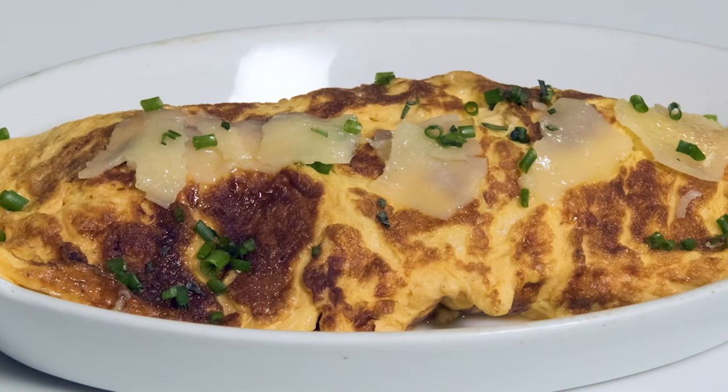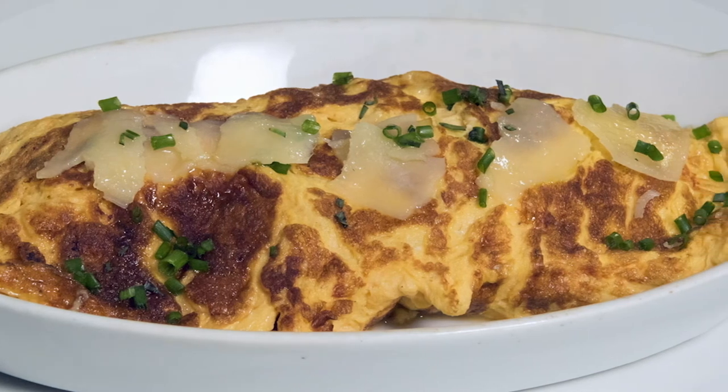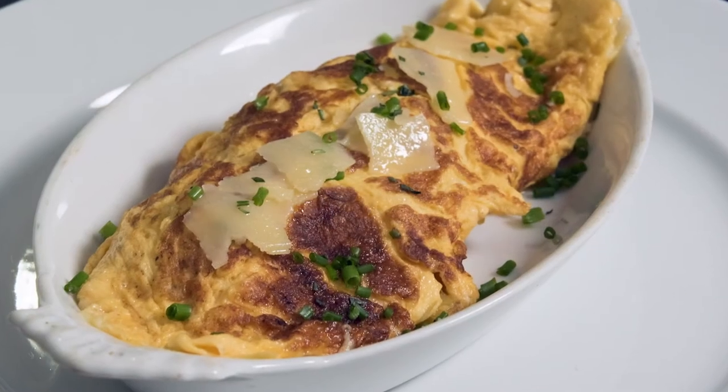Voilà, a very easy but very satisfying omelette au Beaufort from the Alps.